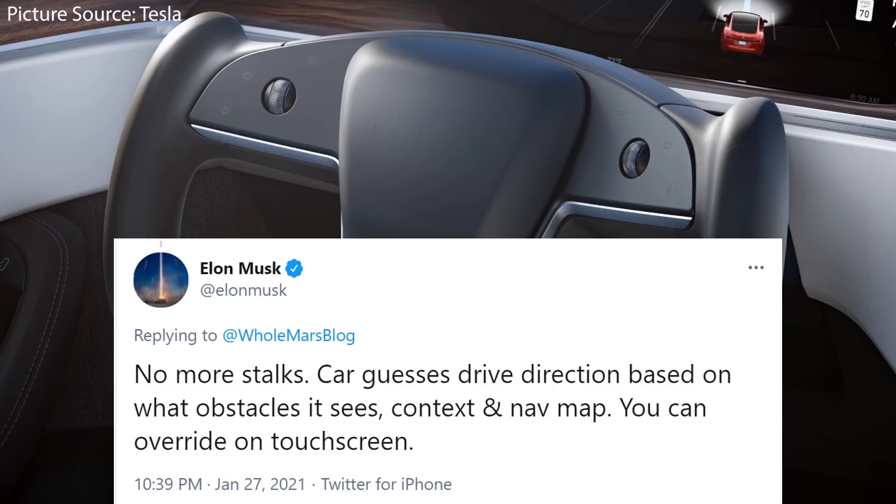I assume the removal of stalks will be the same even with a regular shaped steering wheel if that becomes available. As Elon Musk said, the car guesses drive direction based on what obstacles it sees, and he mentioned you can override this on the touch screen. Because these test mules have a regular shaped steering wheel, this is leading many people to believe that Tesla is also going to offer a regular shaped steering wheel as an option for the Model S.